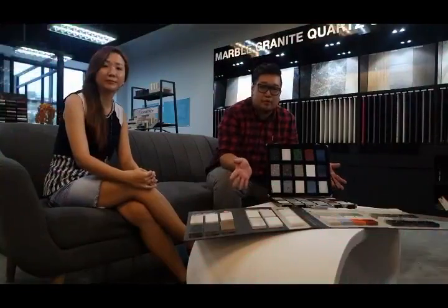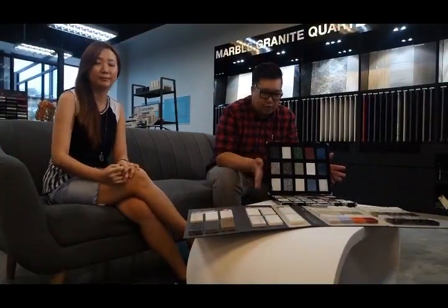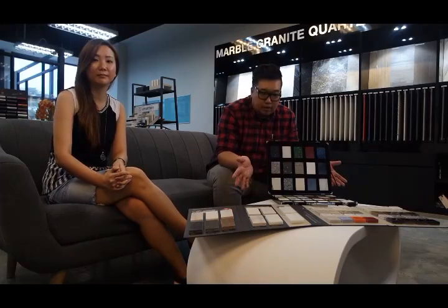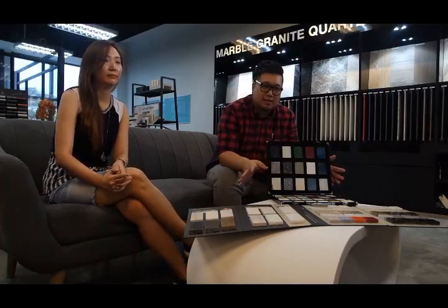Basically to summarise everything we learnt today about solid surface: for the pros, solid surface is a very affordable material, they come in a wide range of colours and designs, and if there's any joining, it's seamless. For the cons, because they are polyester and acrylic, they are more prone to scratches and heat. That's the pros and cons for solid surface.